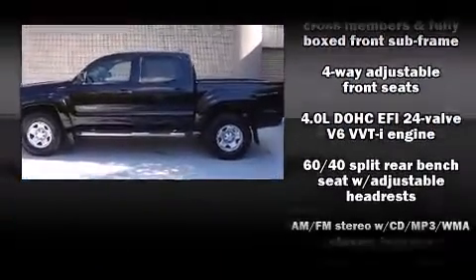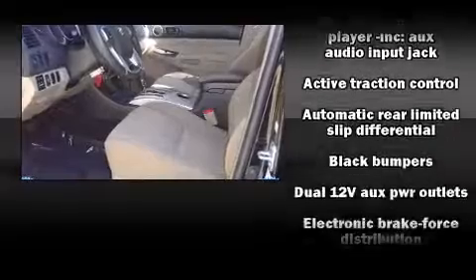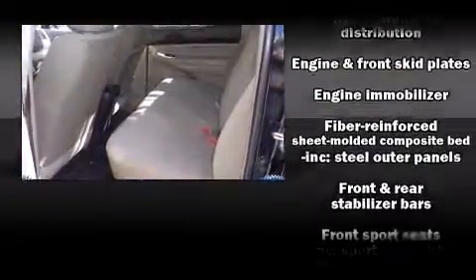Toyota prioritized practicality, efficiency, and style by including a tachometer, a rear-step bumper, skid plates, and a split-folding rear seat.